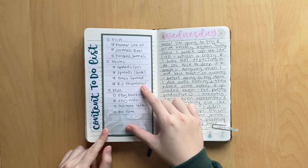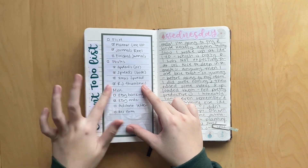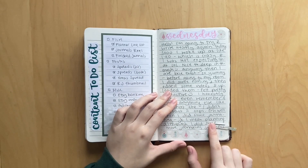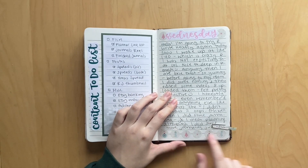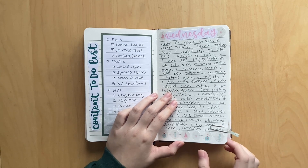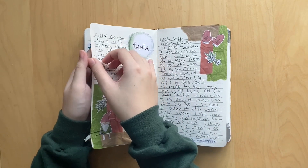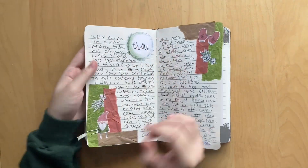I wrote a to-do list for any content I had to do - I had to film a bunch of reels and videos, take some photos, and just some other things. And then here I made a spread using these really cute - I think they're Barbie Christmas stickers - I just found them in my supplies. So I thought I would just make a little spread about it. These are super cute. And I just paper clipped it because there's something that I wrote about here that's confidential.